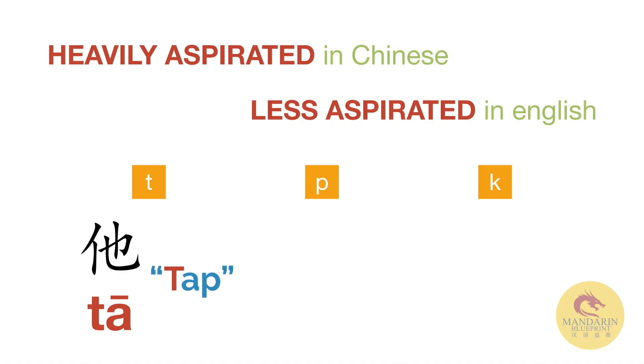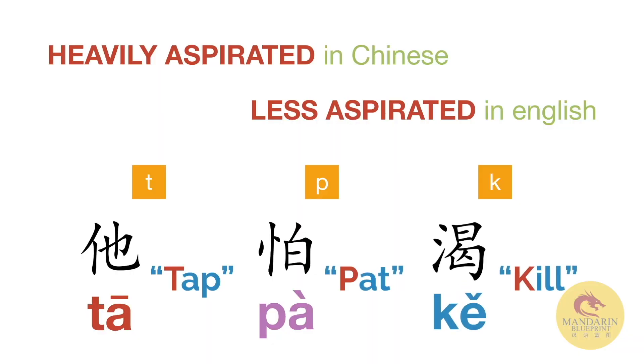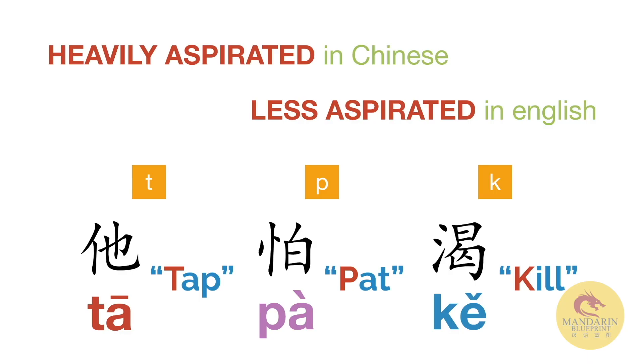Try and breathe out a little bit more when you say it. And this last example with 'thirsty' in Chinese — you can just feel how much air is coming out, can't you? Whereas 'kill' is a subtle difference, but still big to a Chinese person.